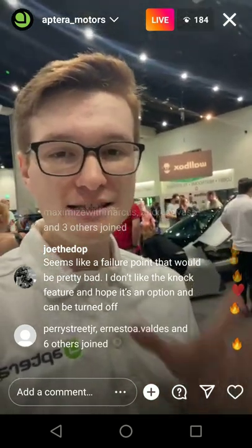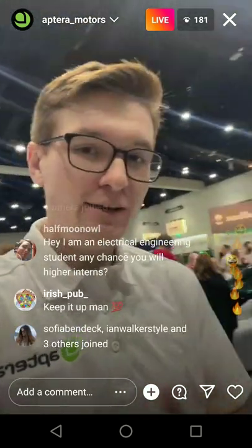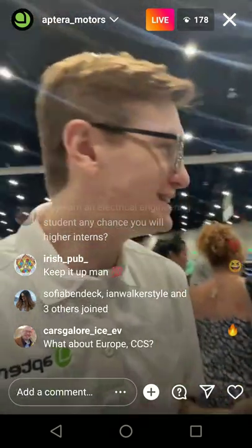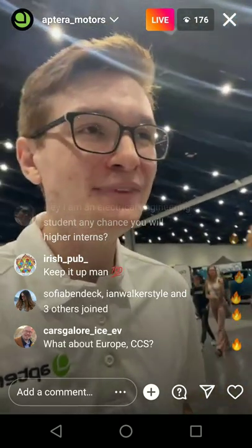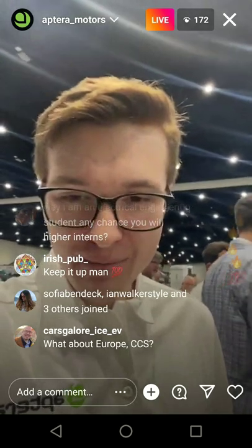We're going to have Delta finalized in the next few months. We'll share the details with you, hopefully towards the end of this year, and from there we're going to begin production in mid-2023. Looks like a lot of people are measuring the height of that rear area and just the height of everything — I don't have the specifics off the top of my head.